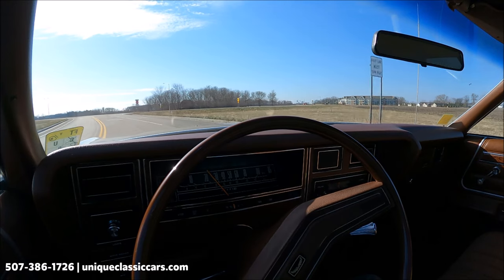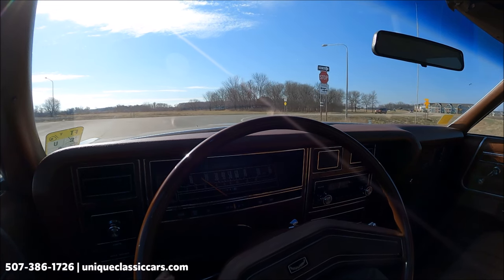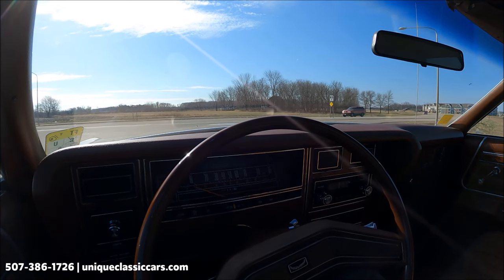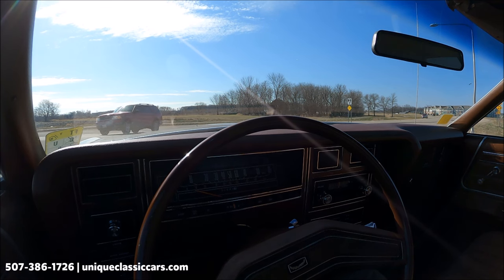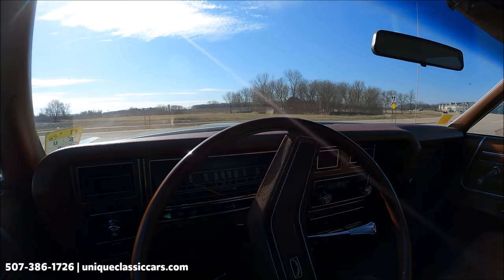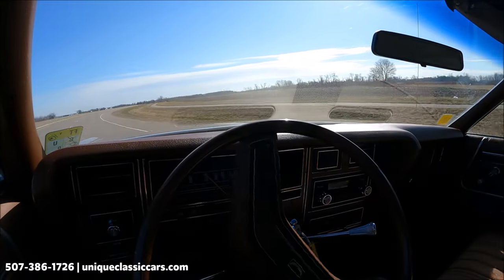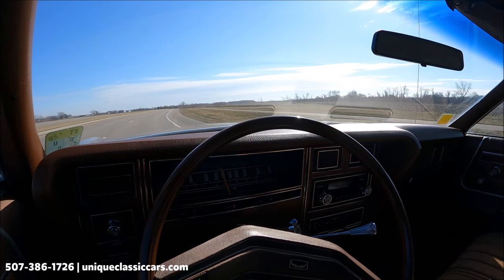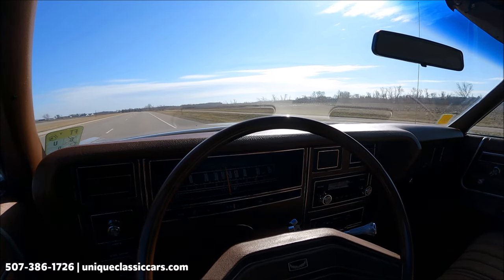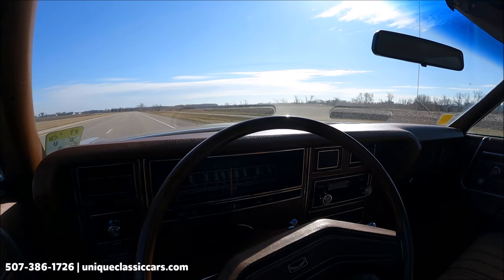Here we have the 1977 Ford LTD — four-door, in late-70s brown, very period-correct coloring. Nice condition with a cloth bench seat. Everything seems to be working: turn signals, fuel gauge showing a quarter of a tank, speedometer working. A nice, quiet, stock sound on that exhaust. It's an automatic on the column, so it is super easy to drive.